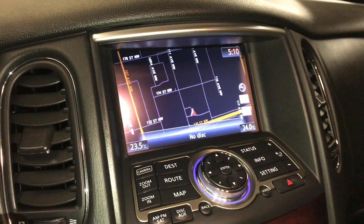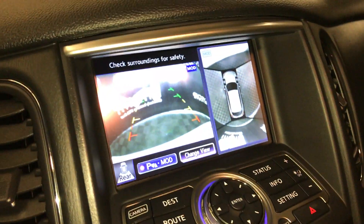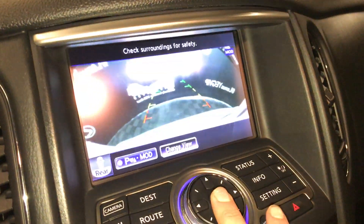Engine start and stop button. The display screen houses your navigation system and backup camera. You can change your camera view, and there's a vehicle icon here showing you what you're looking at.